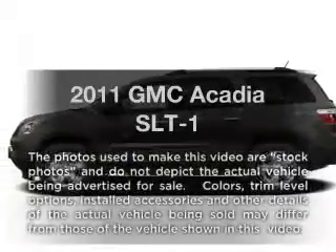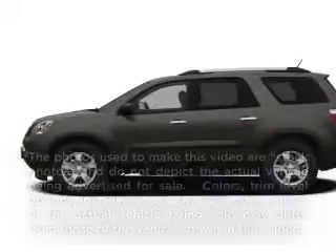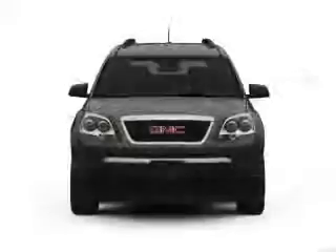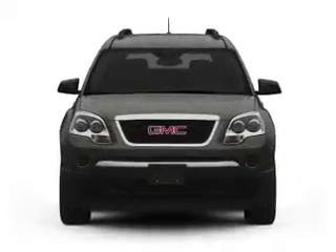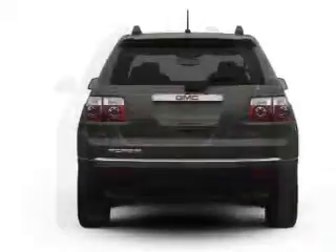Introducing the 2011 GMC Acadia. If you're looking for a first-rate auto, this one could be yours today. With a reliable six-cylinder engine that responds smoothly to its six-speed automatic transmission.